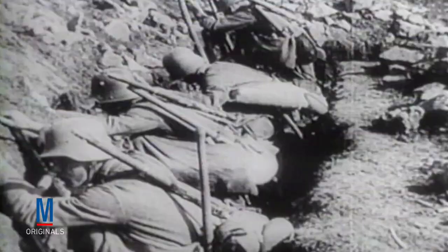During the First World War, stalemate on the Western Front created the need for an armored, all-terrain vehicle that was capable of breaking through the enemy's defensive lines. As a result, tank warfare was born.